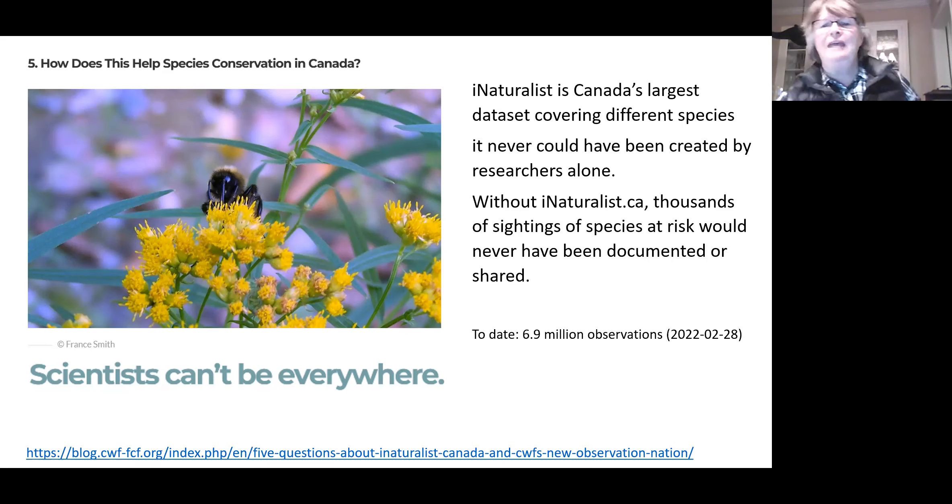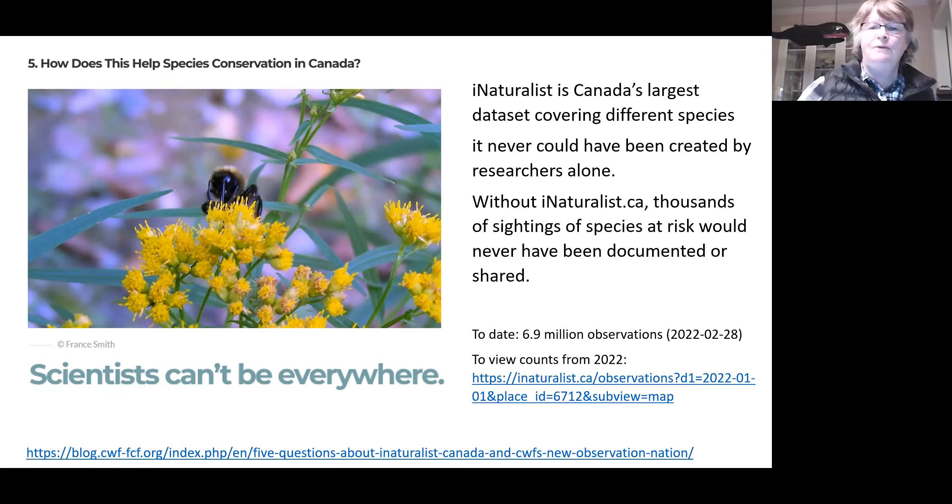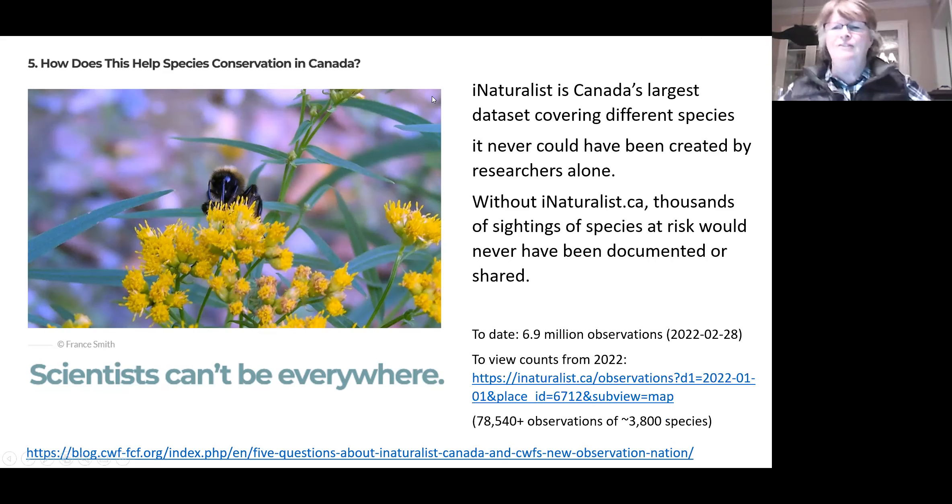To date there are 6.9 million observations — not too bad. In 2022 we've posted over 78,000 observations of over 3,500 species.